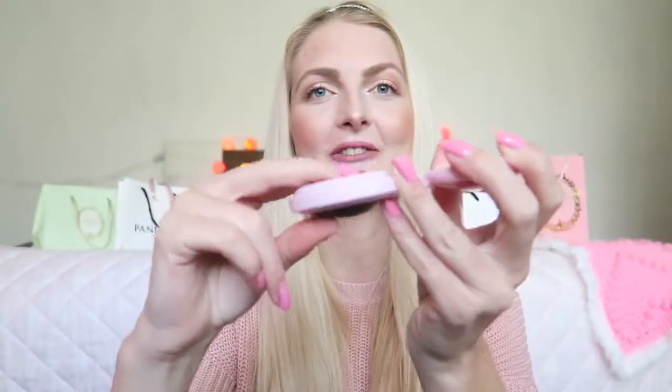Let me show you some beauty products I'll bring. First, I'll bring this cute little brush — it also has a mirror, which is really handy for touching up my lipstick. I love this little brush. Since I'll do my makeup before traveling, I'm just bringing some lip products with me.